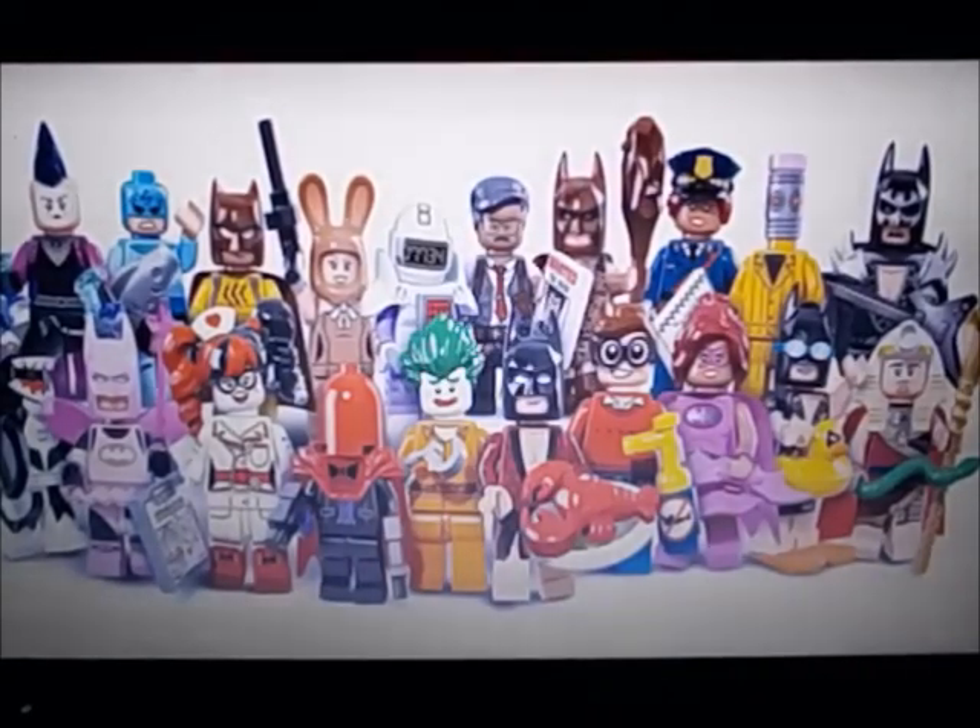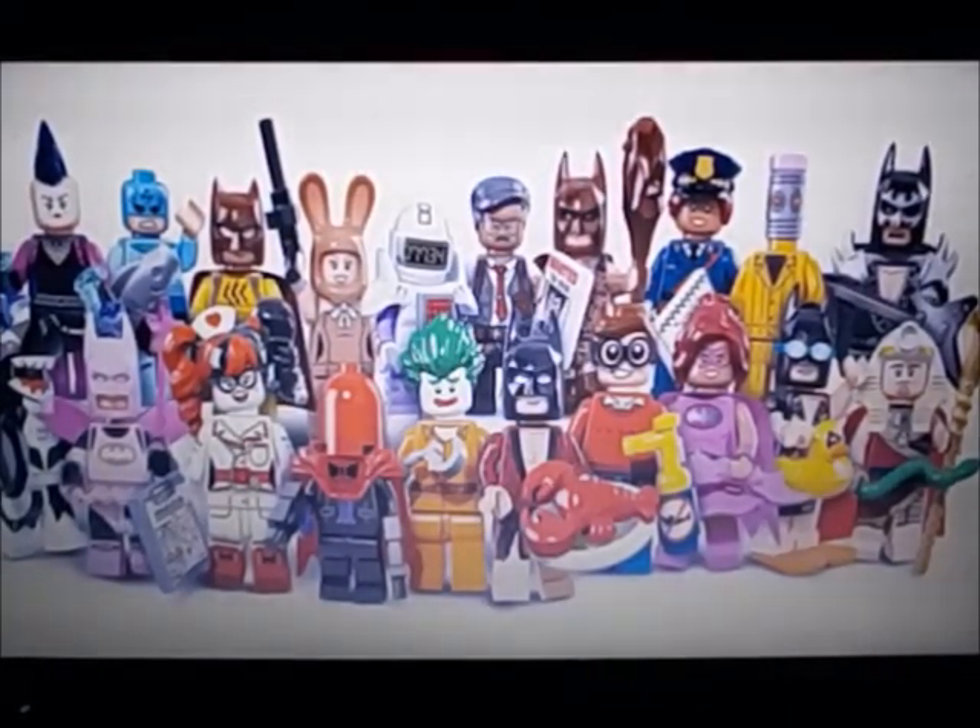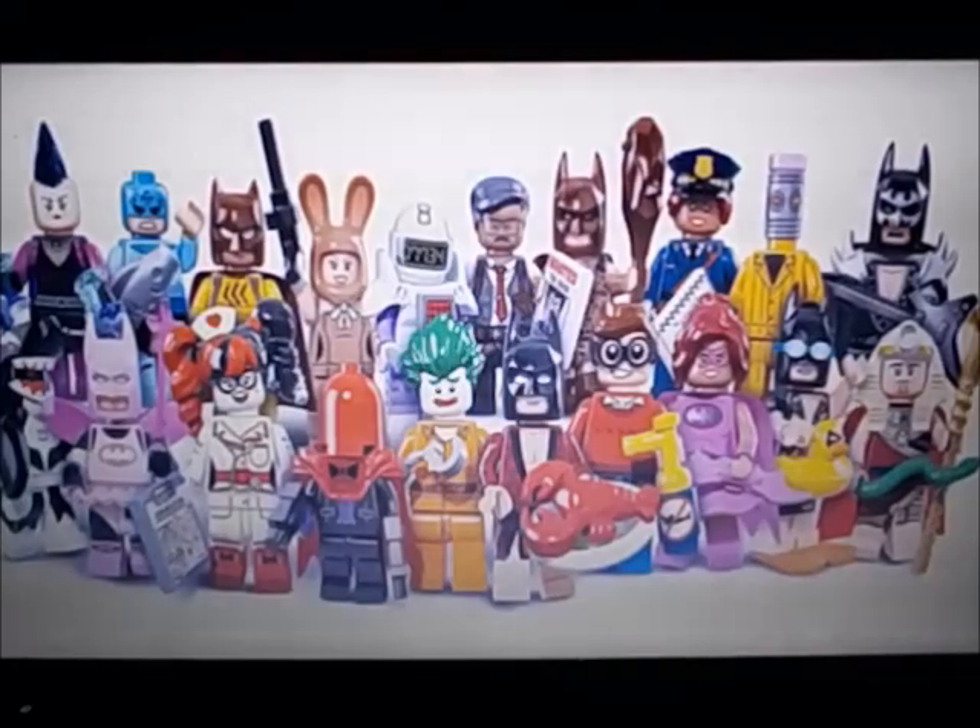Lobster-loving Batman, I want. Robin is good. I think that one was called Powerpuff Batgirl — she's good. The Vacation Batman, I really want — I love that new floaty piece. And King Tut, meh.